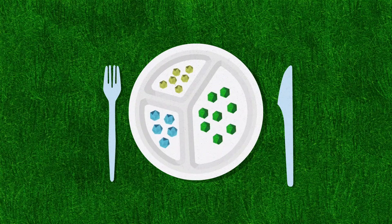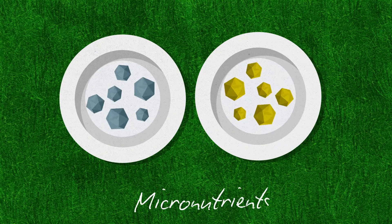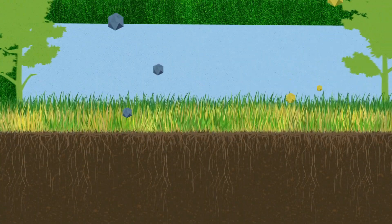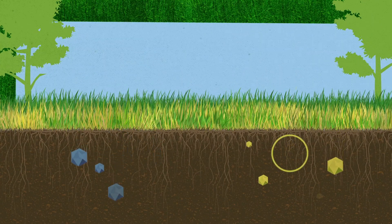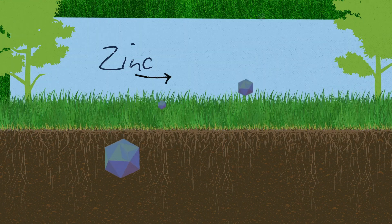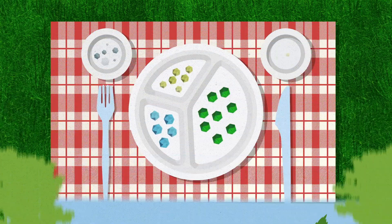Those are the three macronutrients, but plants still want a side dish with their entrees. Micronutrients iron and manganese help chlorophyll production for bright green lawns instead of pale yellow ones. Zinc is another critical micronutrient that makes leaves grow tall and strong instead of droopy and discolored.